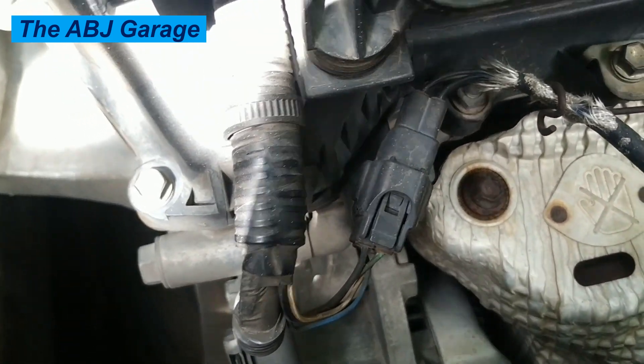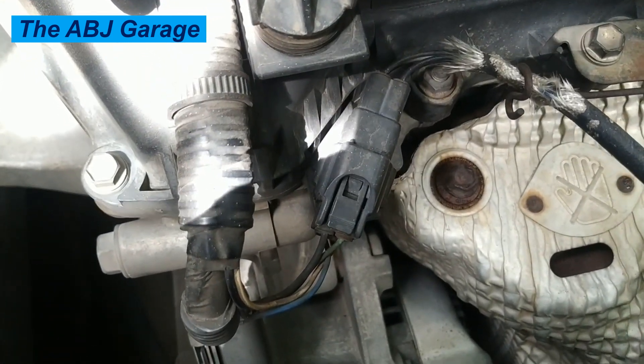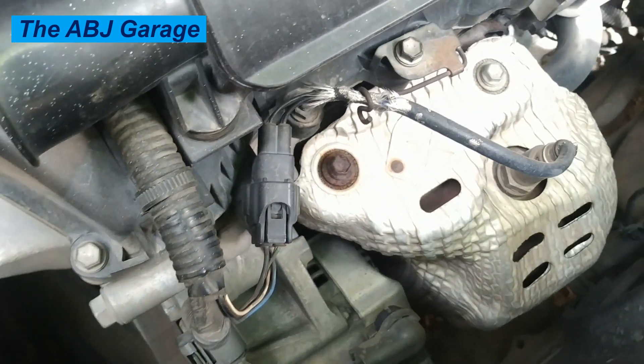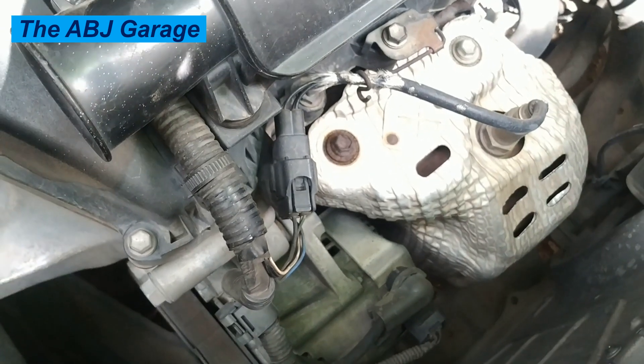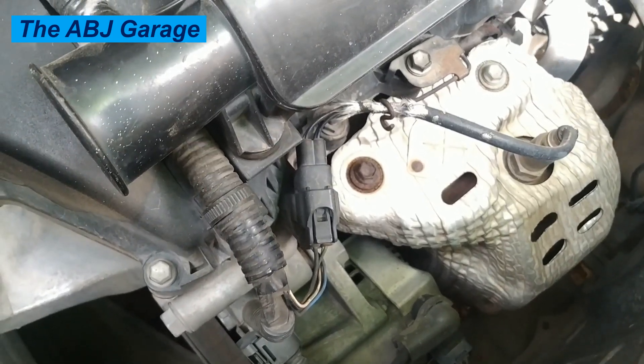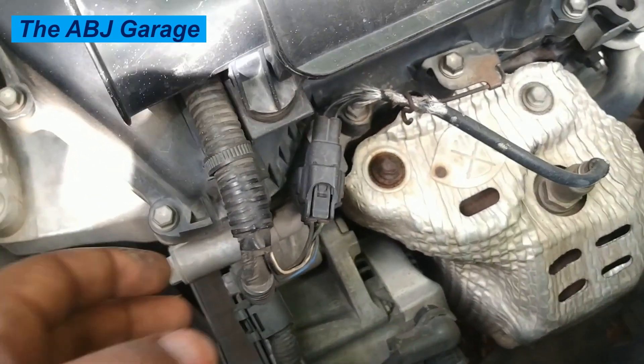Number four: increased emissions. With an oxygen sensor failure, the engine computer cannot optimize the air-fuel mixture, leading to incomplete combustion. This results in higher tailpipe emissions of unburned hydrocarbons, carbon monoxide, and nitrogen oxides. Vehicles with a faulty oxygen sensor are often likely to fail emissions tests.